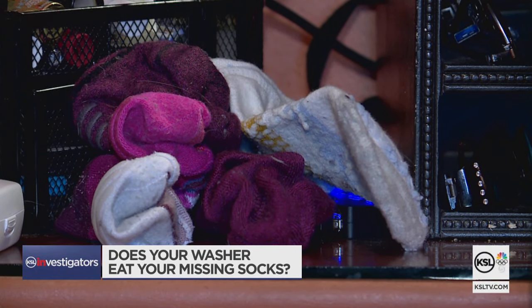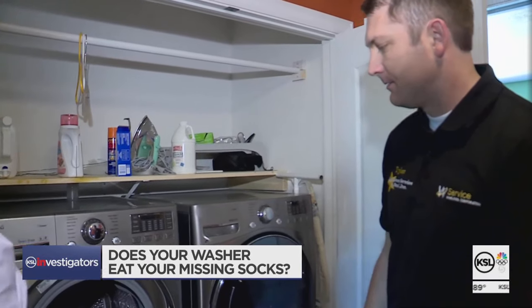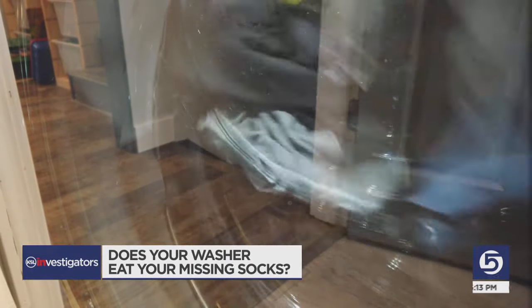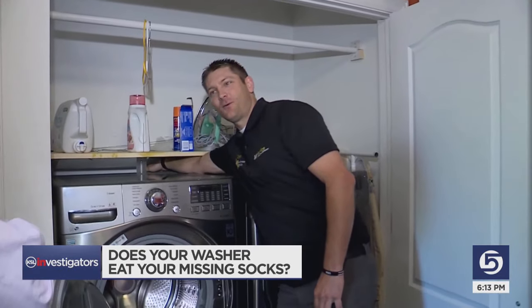In recent weeks, it has devoured five socks from five different pairs. 'I think the washing machine eats them, for sure.' To test Connie's theory, we brought in technician Tyler Murphy of Appliance Service by Paul to ask, can a clothes washer really eat socks? 'Honestly, where the missing socks go — they're back here, behind the washer.'